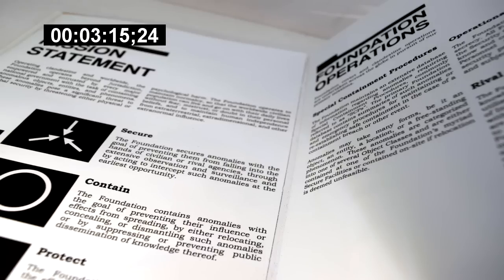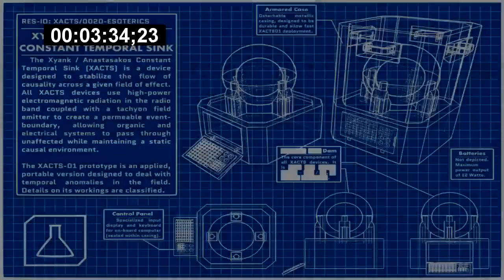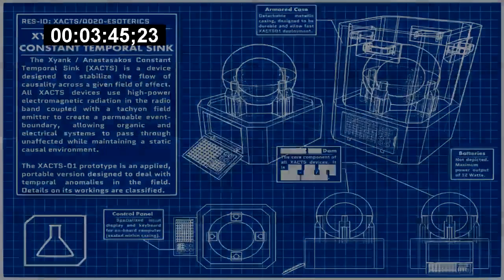Addendum 1: The Peregrine-14 Mission. On May 30, 2019, it was decided by an 8-5 vote of the O-5 Council that the potential for civilian discovery of SCP-3029 had become too significant to ignore, and an exploration team must be sent to learn more about the anomaly. The journey of nearly 1,300 light-years was to be undertaken through the use of temporal sinks, of the design used to explore SCP-3200 in the Peregrine-9 mission eight years earlier.